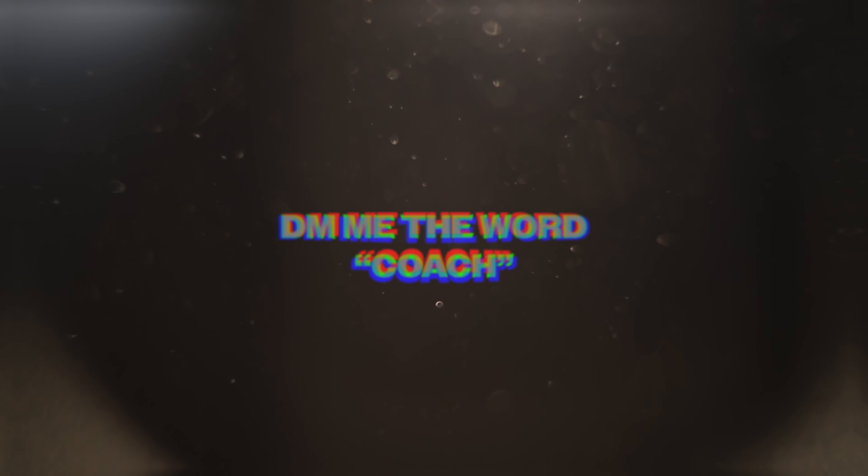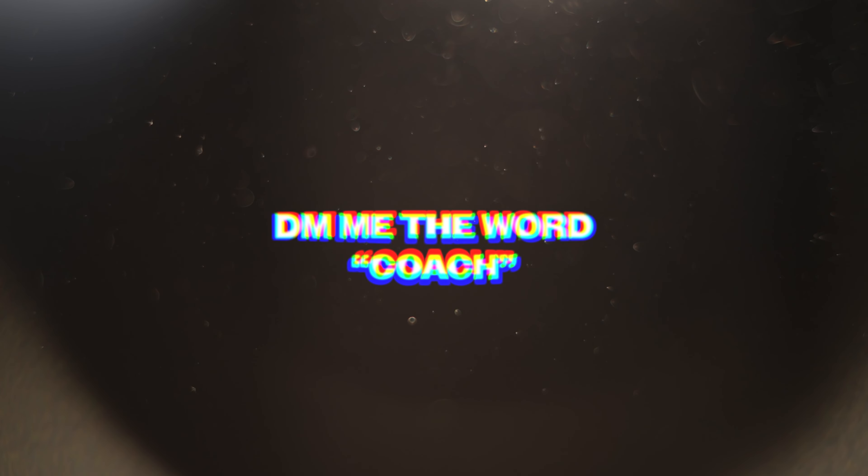Now I could keep going, but I want to tell you how the social funnel actually works so that you can go implement it in your own coaching business. If you do want my own personal help scaling your coaching business to $50,000 a month in profit, you can always DM me the word 'coach' on Instagram — I'm pretty responsive over there and we can chat to see if it might be a good fit for us to work together.